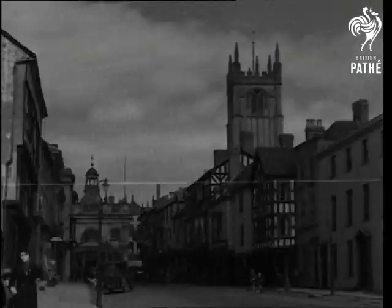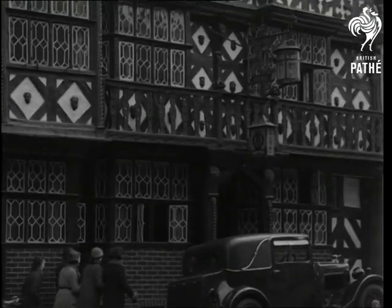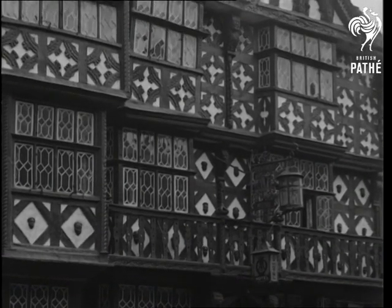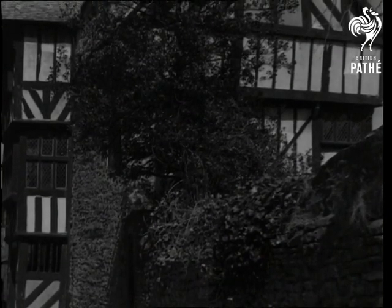Wherever you go there are ancient buildings, but one of the great charms of Ludlow is in the old timbered houses, including one of the most elaborate of the timber and plaster type in the country. This reader's house forms a part of the salary of the assistant to the rector, a post created by Edward VI.